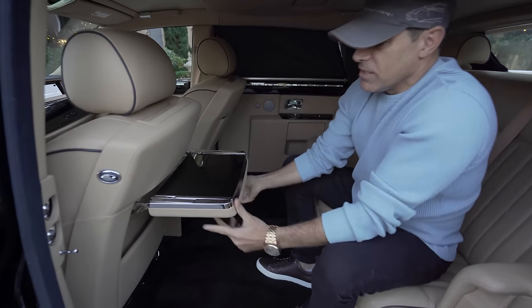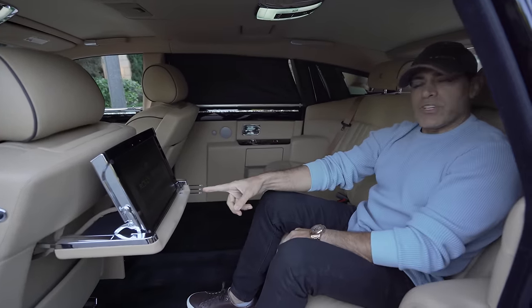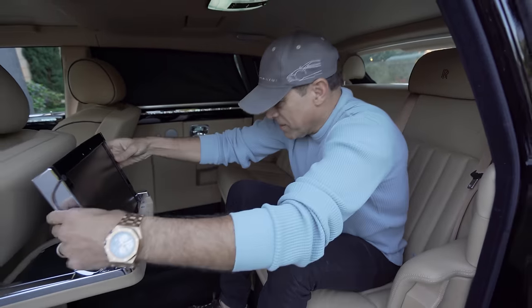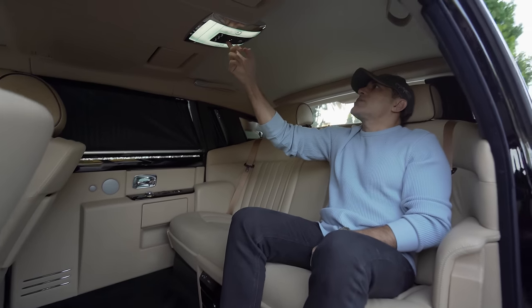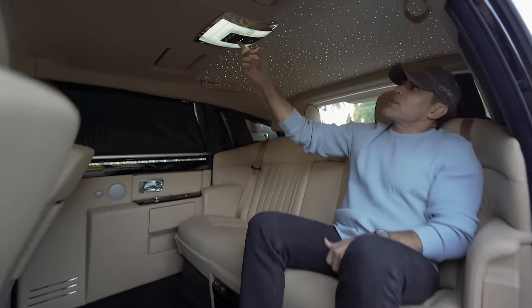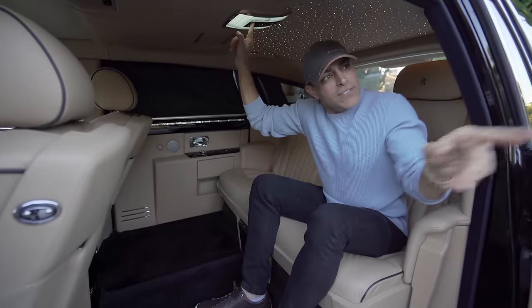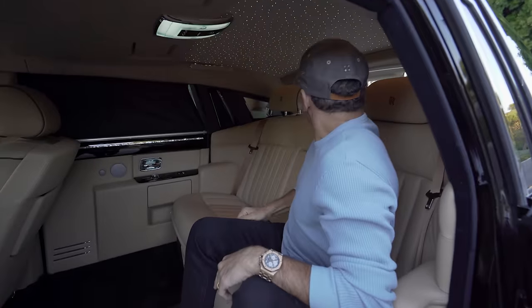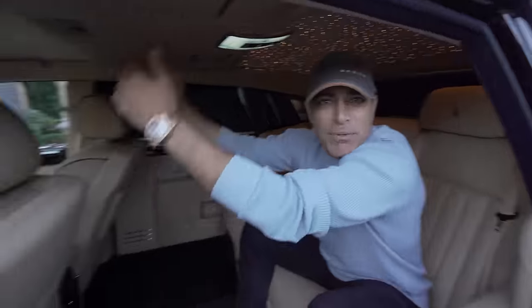It's got a cool entertainment system. Rolls-Royce good wood — and you bet the wood is really good on this car. There's your picnic table. What I love most about this car is the starlight ceiling — see the lights? At night it's really cool. And it's got power shades in the back too. So you've got full privacy. The only shade missing is the one between you and your driver.